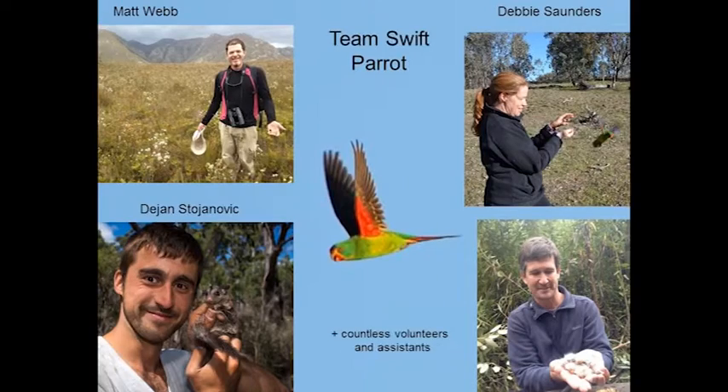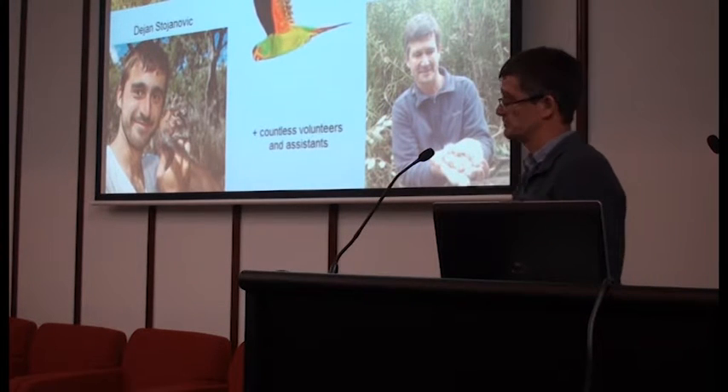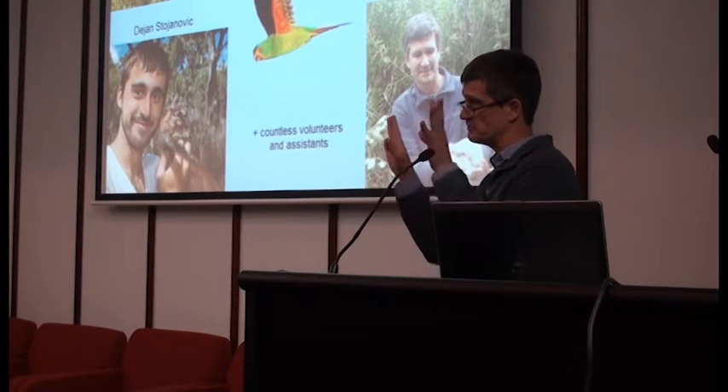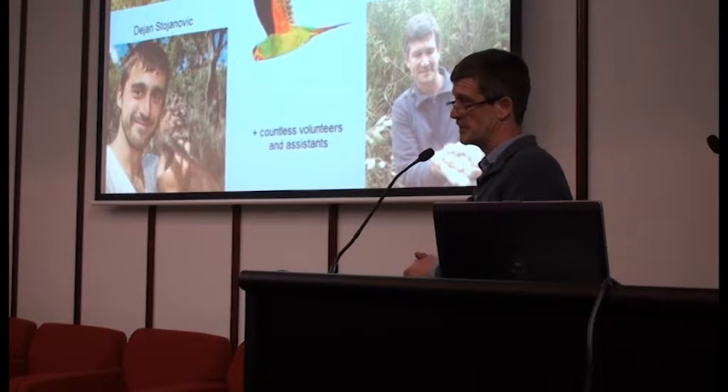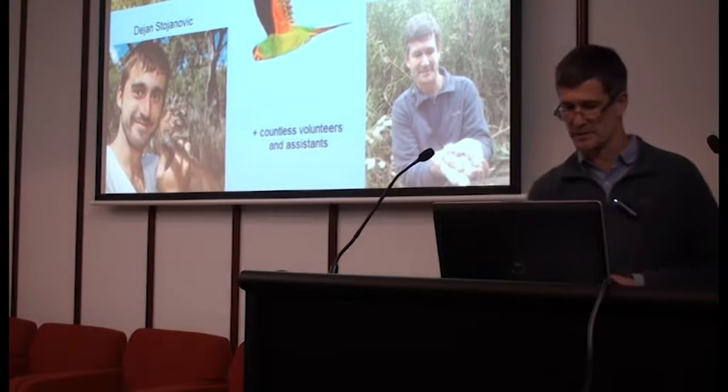Just quickly, an introduction to team swift parrot: it's myself and three truly wonderful postdocs — Debbie Saunders, Matt Webb, and Dejan Stojanovic, D for short. These guys are incredibly dedicated, very, very skilled field biologists and scientists, and they're also very good at disseminating the results and getting the public on side. I take my hat off to them, I can't say enough good things about them.